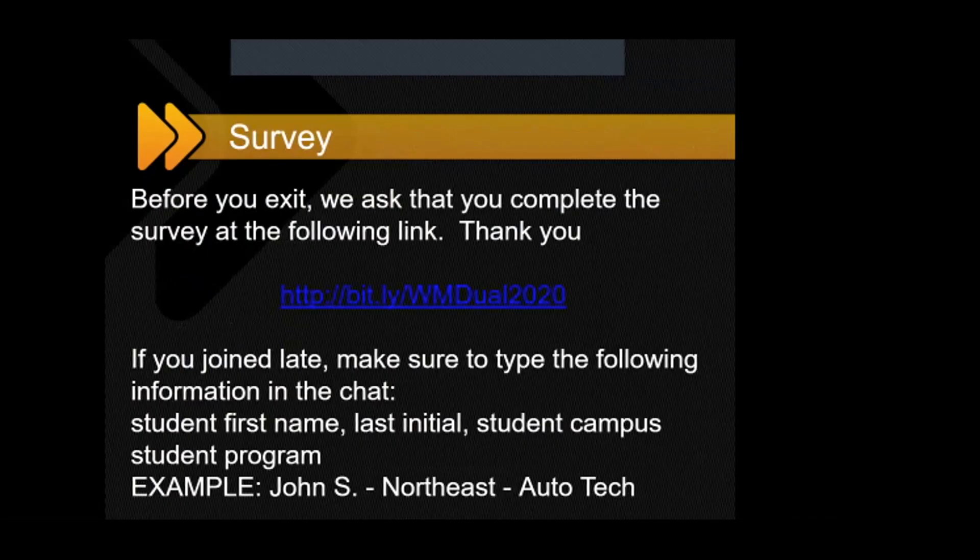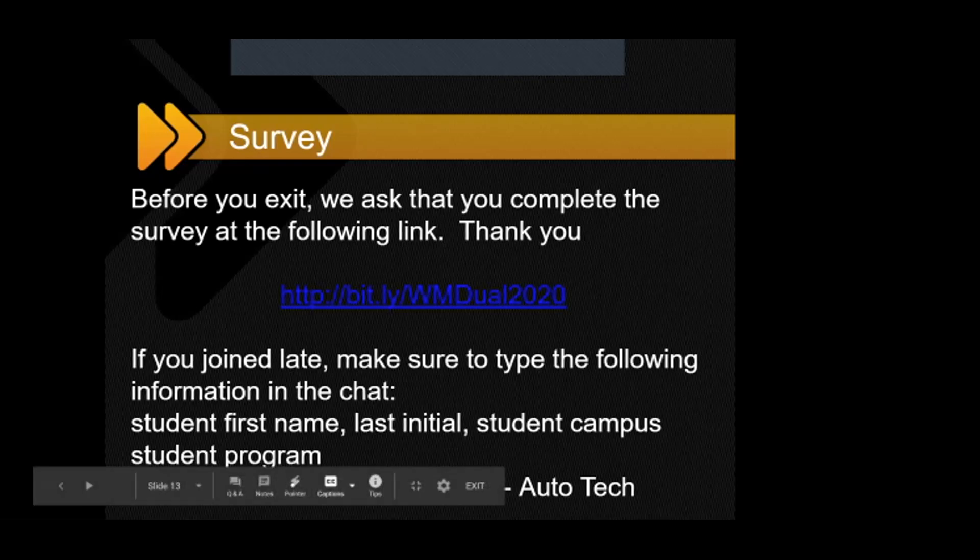Before we take last call for questions, I just want to remind you — if you came in late — please make sure to enter your student's first name, last initials, the West Met campus, and program into the chat box. We're trying to keep track of how many people attend and who attends. Also, if you would be so kind as to complete a brief survey, we would really appreciate that. I will put the survey link in the chat.